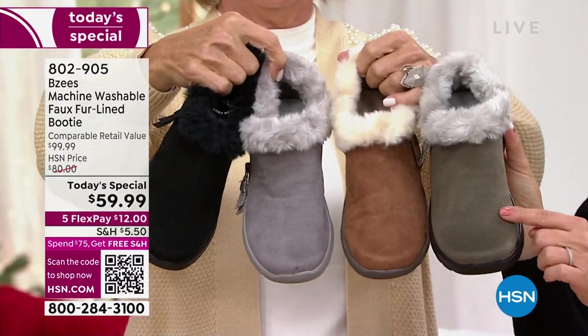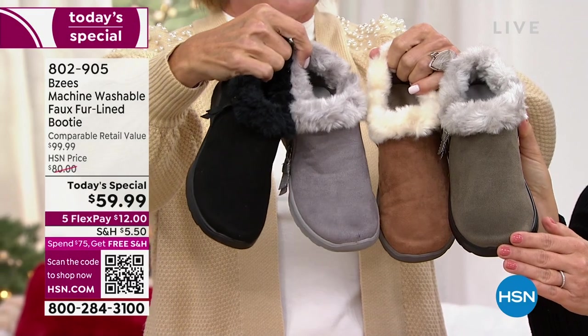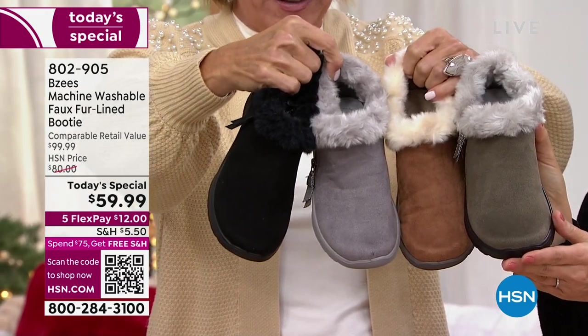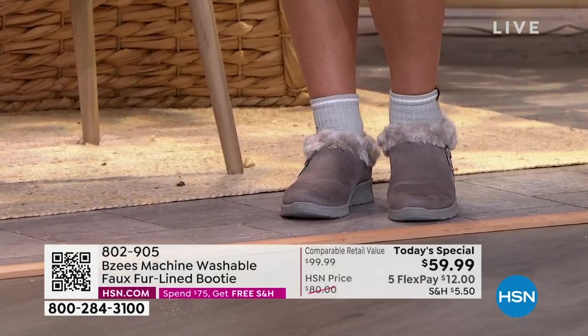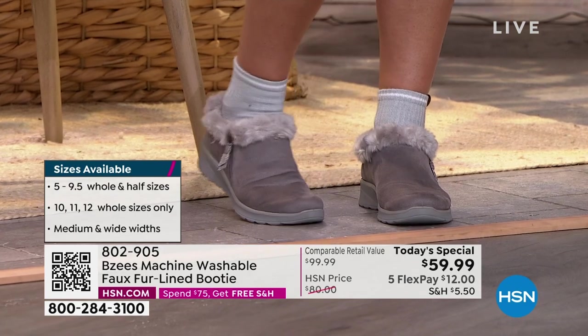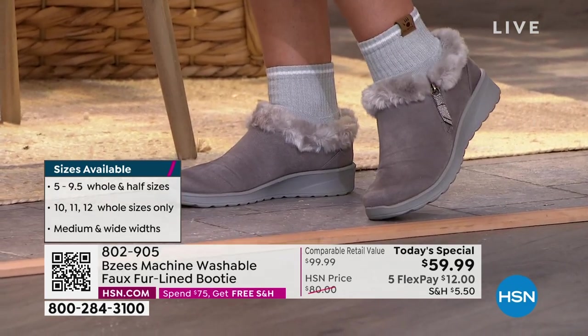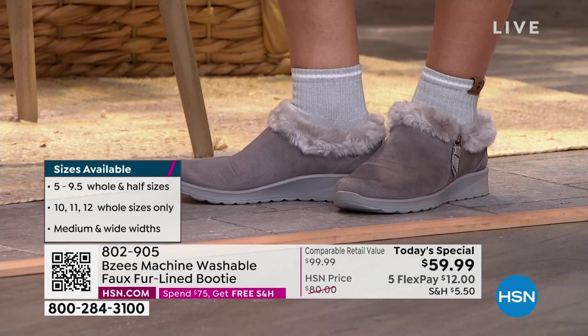We've got these four final choices available right now — medium and wide in all four, size 5 through 12 in all four, even half sizes between 5½ and 10. What a great day to treat your feet the way they deserve. Our feet take us through every day and we just take them so for granted sometimes — we beat them up constantly. And you don't have to with BZs.